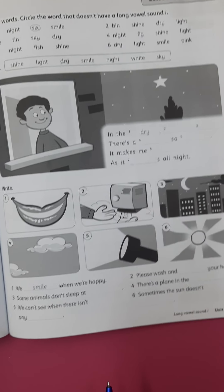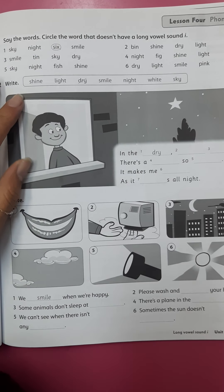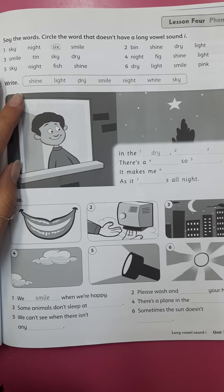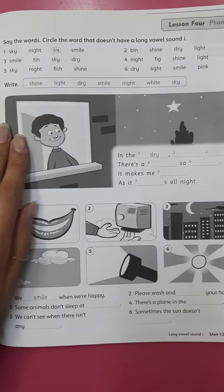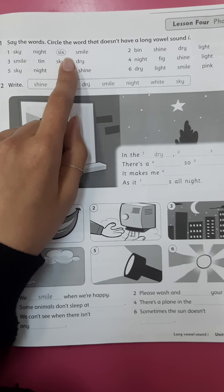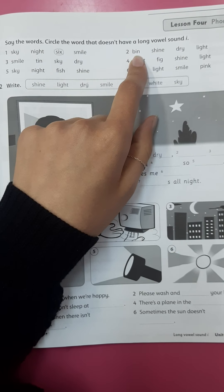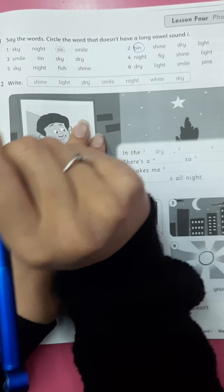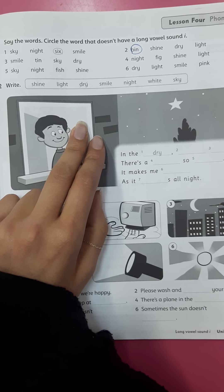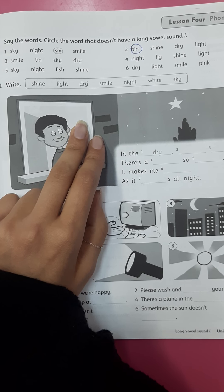Go to the next page, page 89. Say the words and circle the word that doesn't have a long vowel sound I. One: sky, nine, six, smile — it's six. Two: pen, shine, dry, lie — it's pen. Three: smile, ten, sky, dry — it's ten.